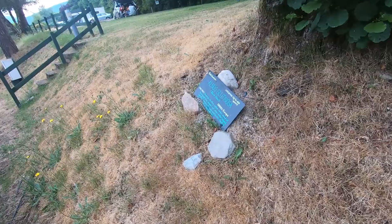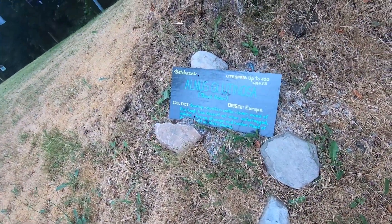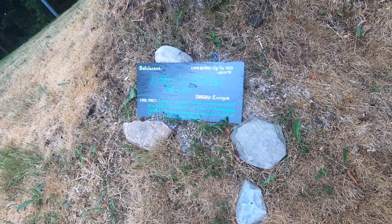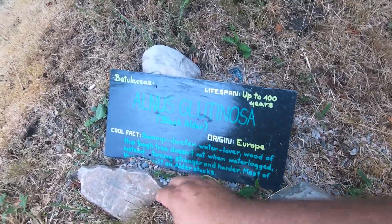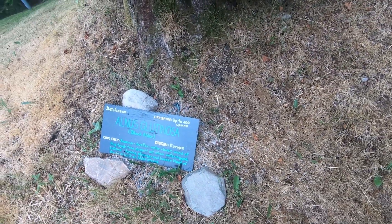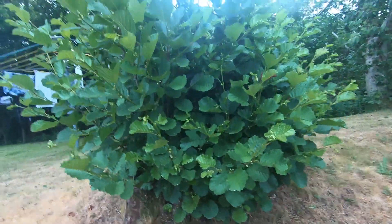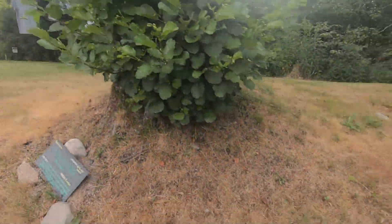There's an Alnus glutinosa — the Black Alder, a swamp and water lover. The wood of this tough tree doesn't rot when waterlogged; instead it turns stronger and harder. Most of Venice is built on alder stakes — how cool. Can live up to 100 years. Reaching all the way up — really cool.